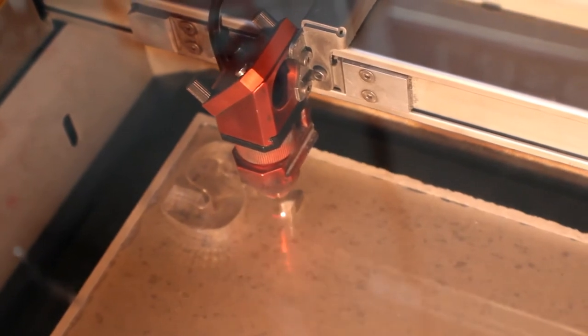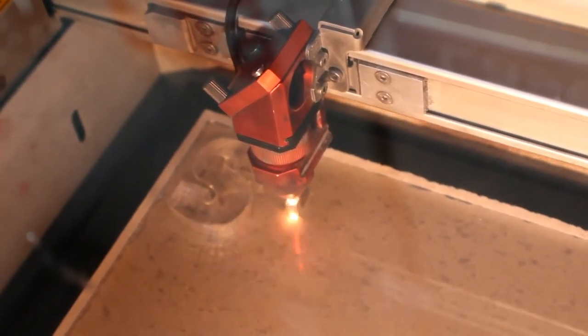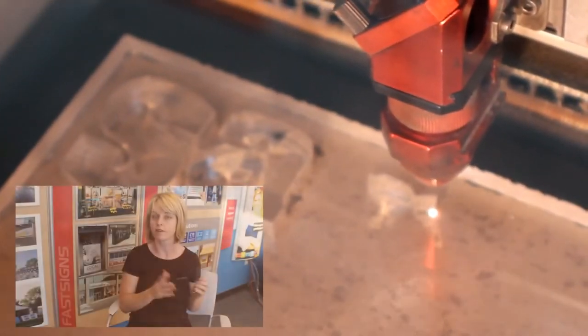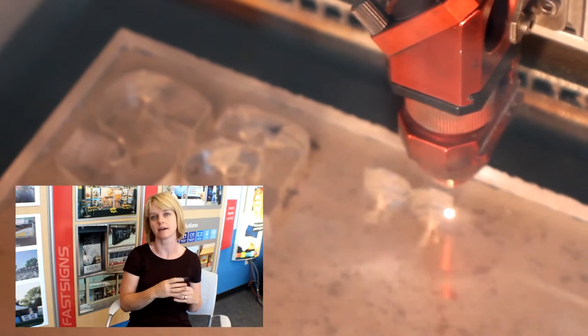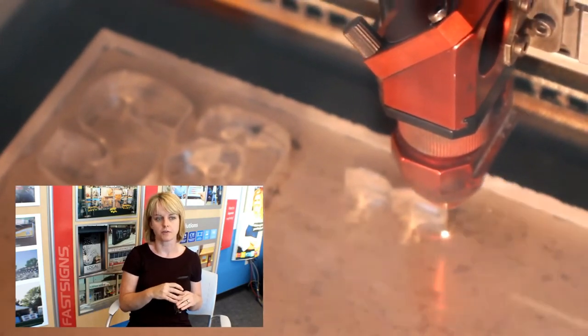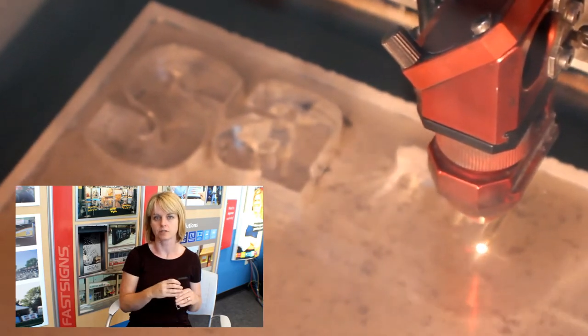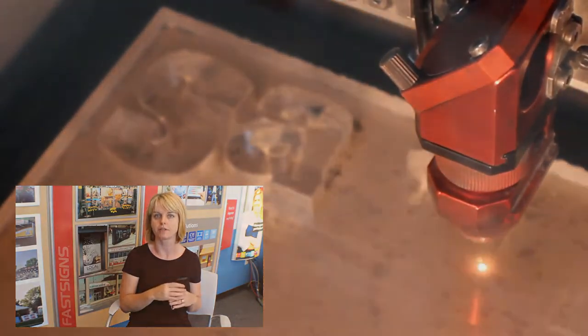So we use it mostly for the nice glossy-edged acrylic signage and dimensional letters. The fact that we can offer engraving and things like that has been great also. We've done a few jobs where we've lasered into softwoods, which allows us to give some unique offerings to our customers.